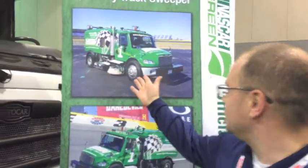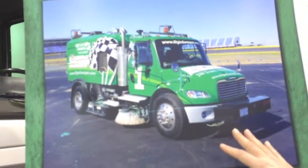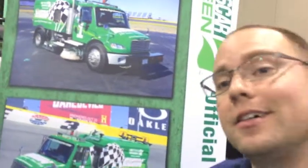Hi, James Crockett, Strategic Product Manager for Elgin Sweeper Company. Today we're going to talk about the Crosswind with Shared Power, which is also the same product that we have running on the NASCAR circuit again in 2016, starting here with the Sprint Unlimited at Daytona, and then going from the 500 and throughout the remainder of the season.